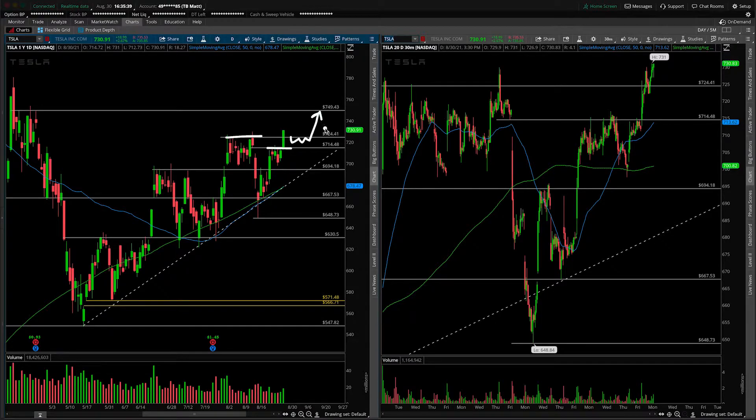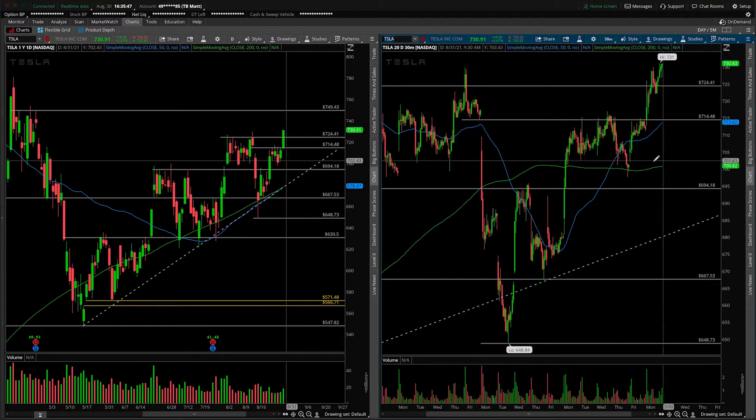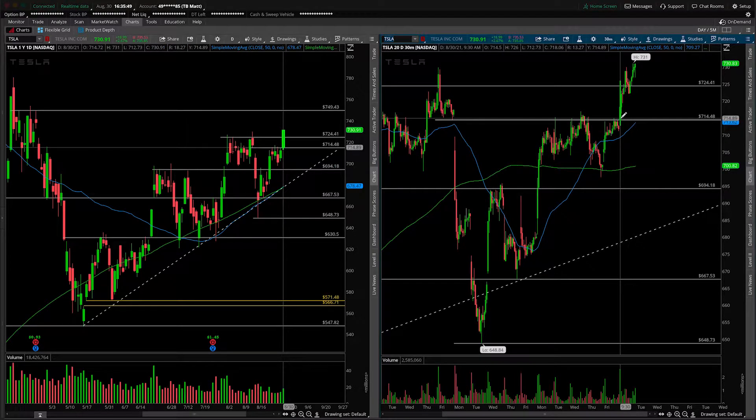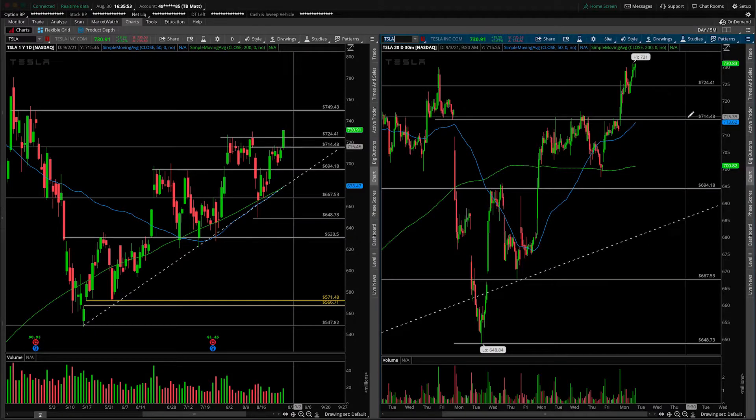But as of today's close, you can see that things are starting to develop and unfold a little bit quicker than we expected. Clearly the 714 break already happened. You can see that from a 30-minute intraday perspective — there it was earlier on in the day, straight up to our next resistance, some consolidation, and then a very strong close.